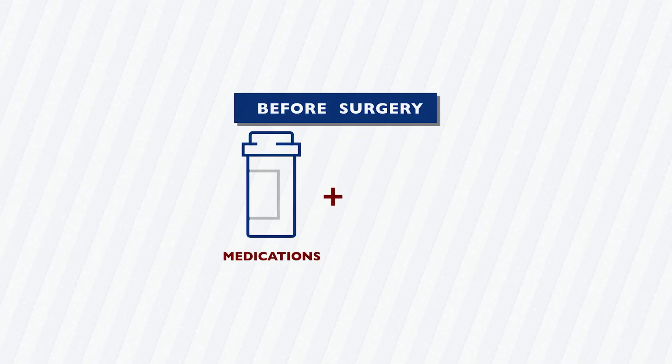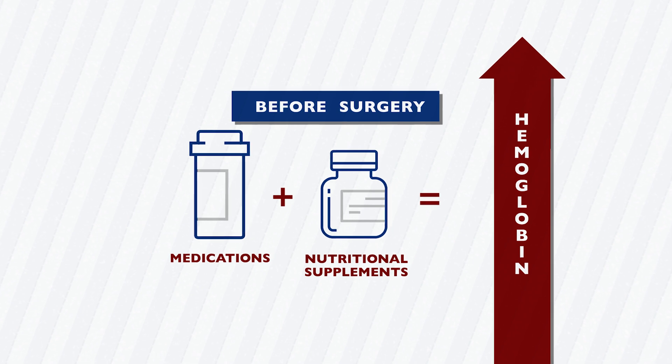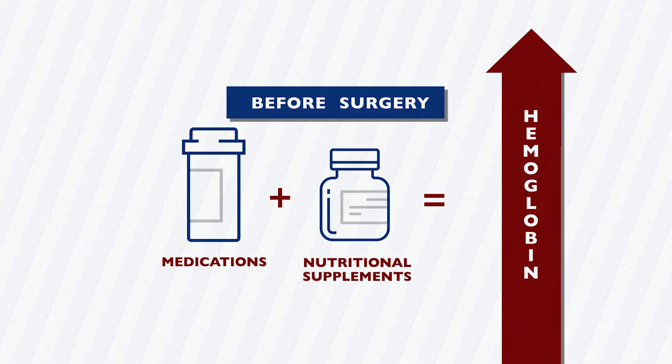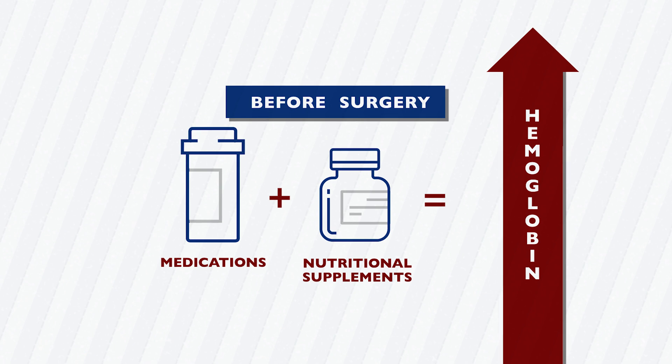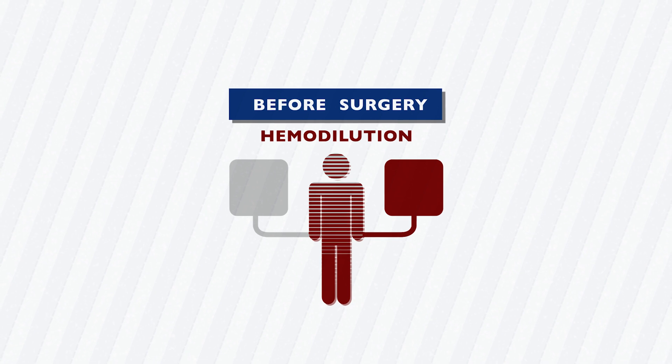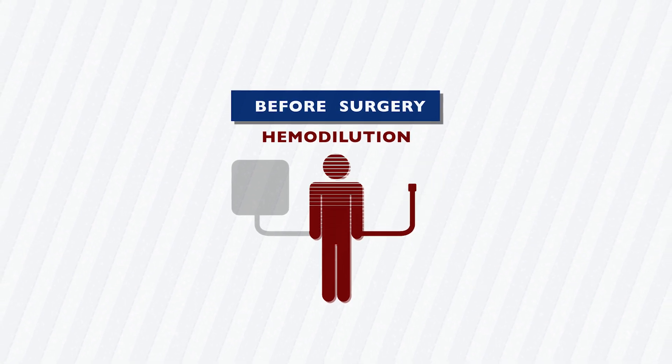Before surgery, medication and nutritional supplements increase hemoglobin levels, which help your body handle blood loss during surgery. A process called hemodilution temporarily replaces a portion of the patient's blood with fluids, lessening the impact of blood loss during surgery.